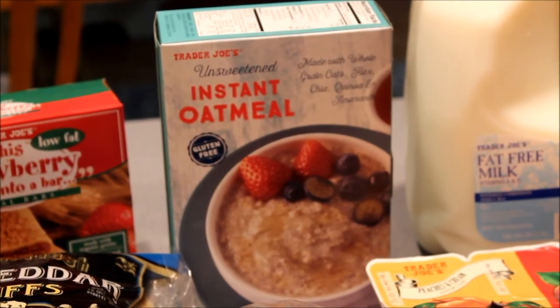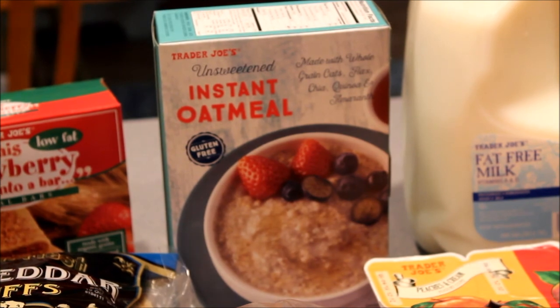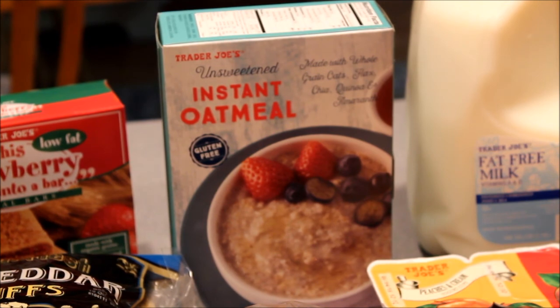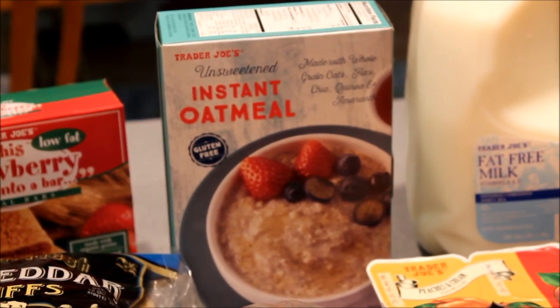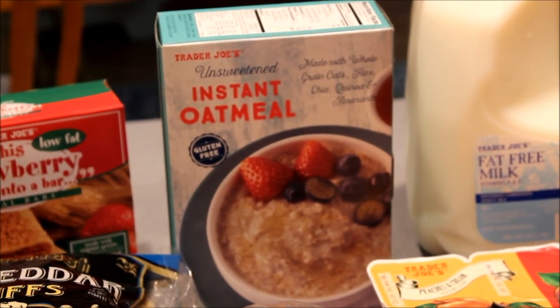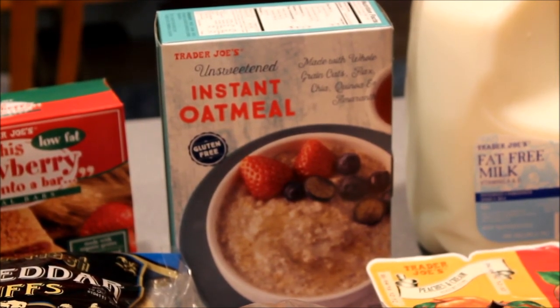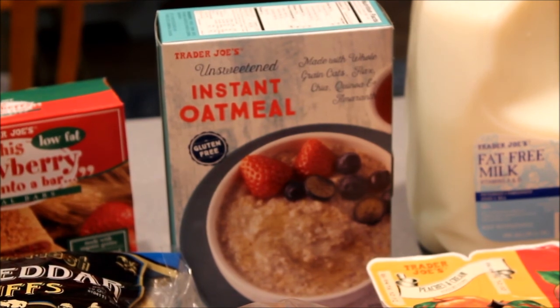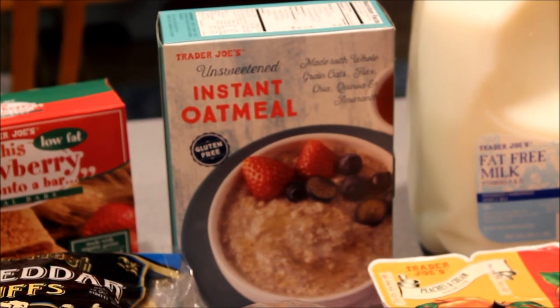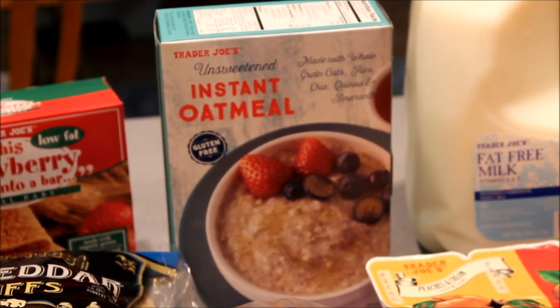One last interesting thing I picked up at Trader Joe's was this new unsweetened instant oatmeal they're carrying now. On Trim Healthy Mama we don't eat sugar, so it's hard to find unsweetened instant oatmeal packets, and I don't always have a lot of time to make a pot of oatmeal on busy school mornings. I was really excited to see this, and a bonus is that it has other things in it besides just the oatmeal — it also has flax and chia seeds, which add a little more nutrition.